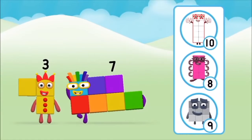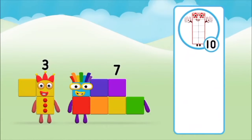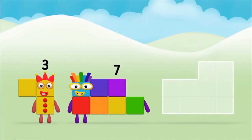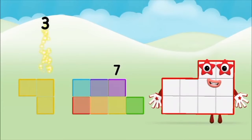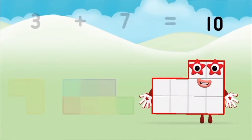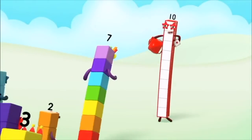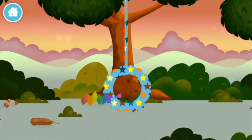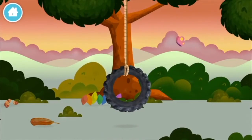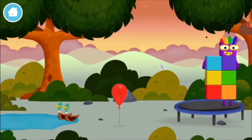Which number block do you think adding these together will equal? That's the correct answer! Now can you add the number blocks together? Three plus seven equals ten! Great! You made number block ten! You made a new number block! A trampoline!